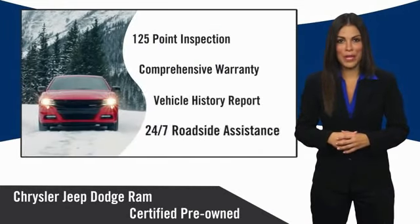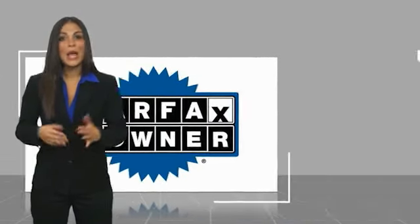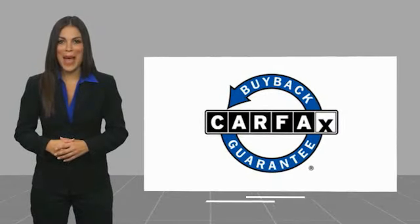Chrysler Group Certified Pre-Owned Vehicles. This is a one-owner vehicle with the Carfax Vehicle History Report. Be sure to find a complimentary copy of this report online or contact the dealership. This vehicle qualifies for the Carfax Buy Back Guarantee.